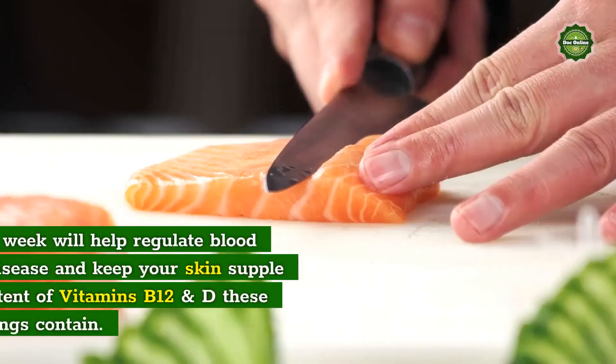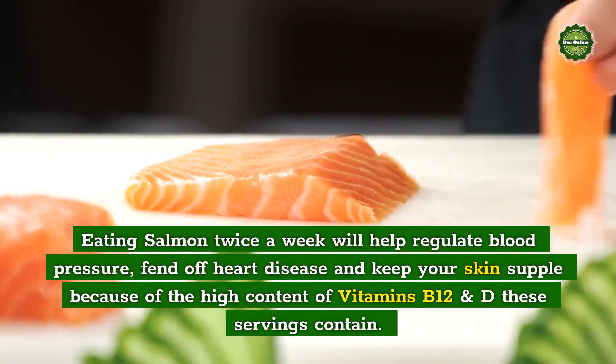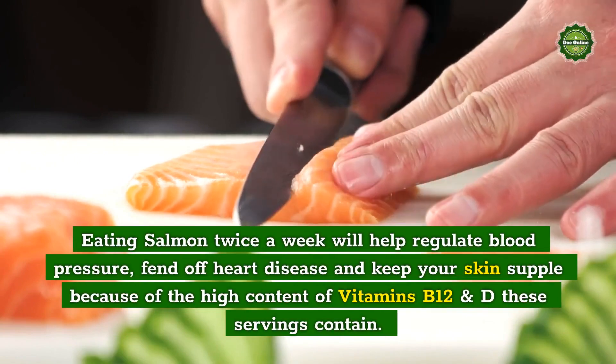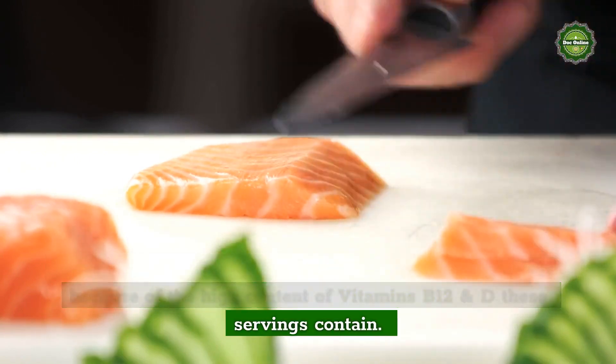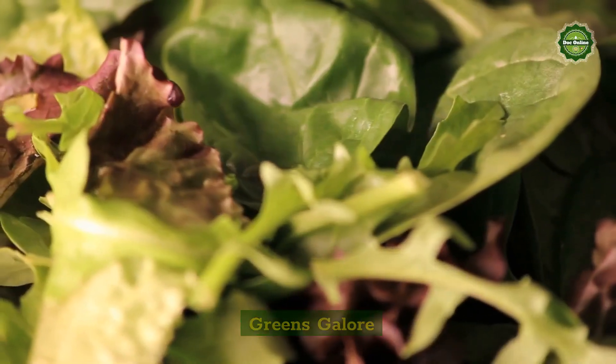Salmon: Eating salmon twice a week will help regulate blood pressure, fend off heart disease, and keep your skin supple because of the high content of vitamins B12 and D these servings contain.